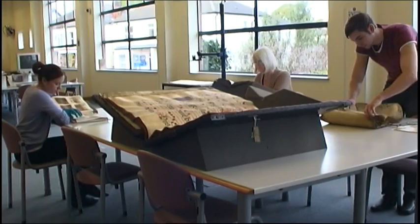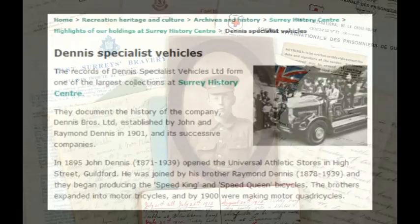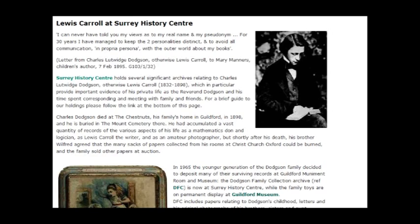There really is something for everybody. If you have time, why not also take a look at our special collections? We hold the archives for the Broadwood Piano Company, the Lowsley Manuscripts, the Dennis Motor Vehicle Company archives and Surrey Regimental Records, not forgetting our wonderful Lewis Carroll collection.